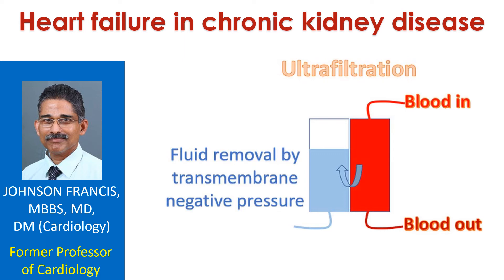Prevalence of both heart failure and chronic kidney disease are increasing as the population is aging globally. Hence, heart failure in chronic kidney disease is seen more often.